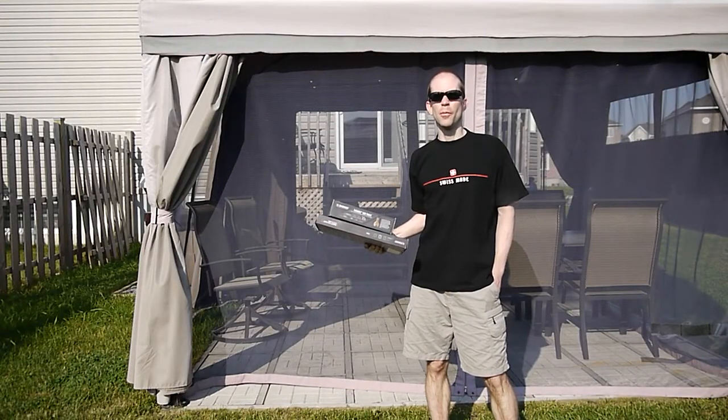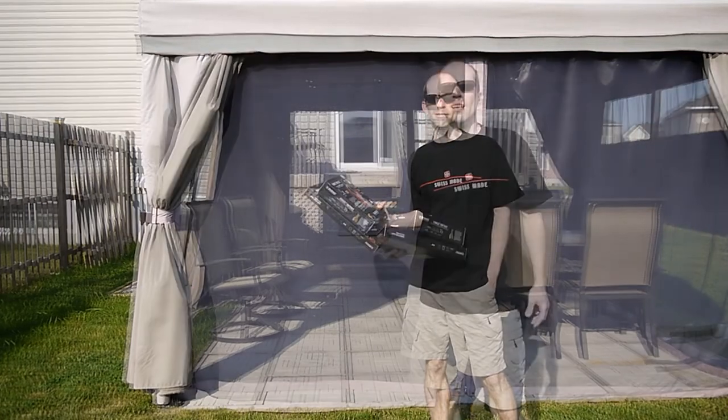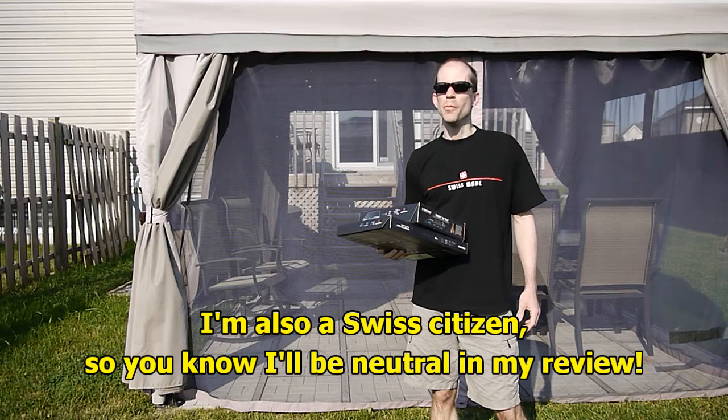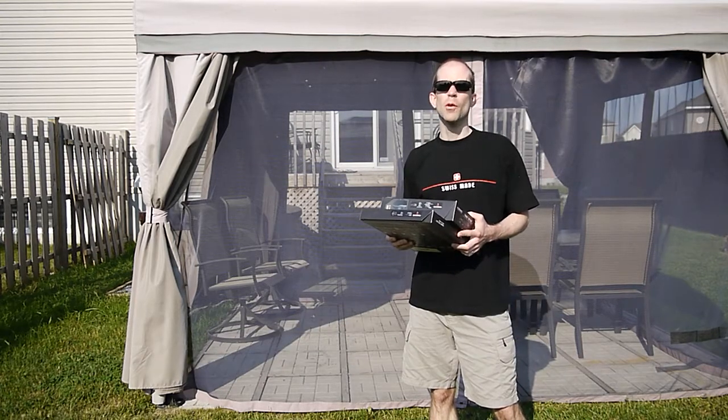Hi, I'm Matthew Steve and today I'm going to be reviewing the Fennec Bib Tight and Bib Shirt by X-Bionic. X-Bionic is a Swiss company that you may not have heard of. They've been pretty big in Europe over the years and are just starting to come over to North America.